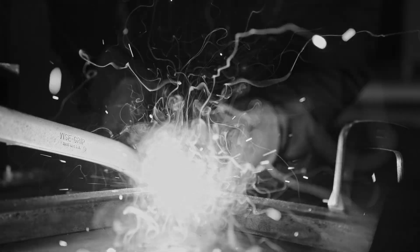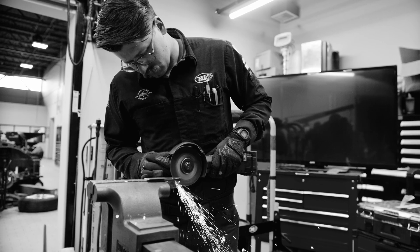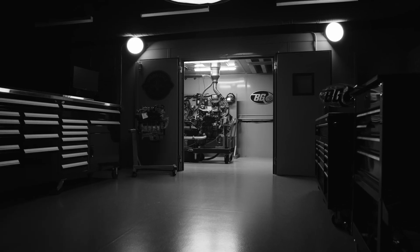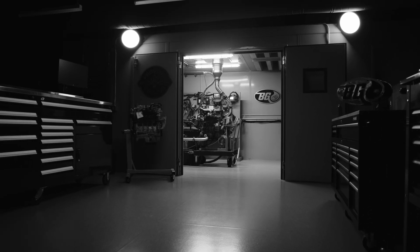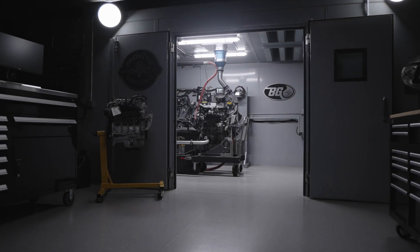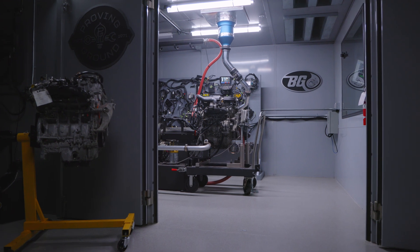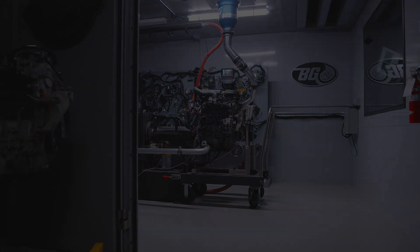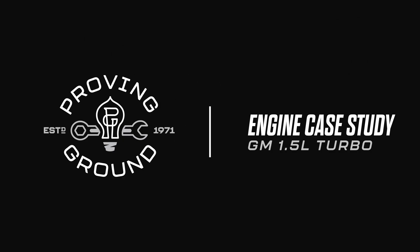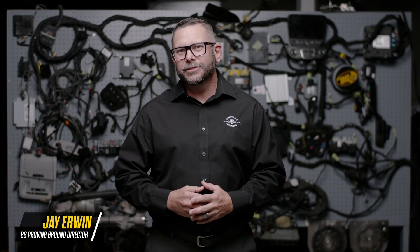Let's get started. Hi, I'm Jay Irwin, Director of BG Proving Ground.